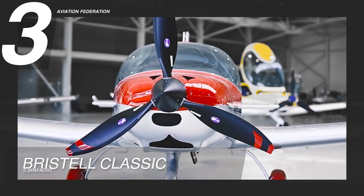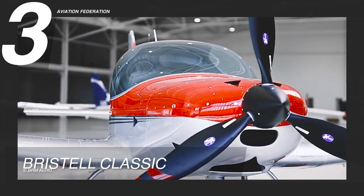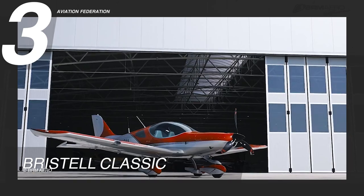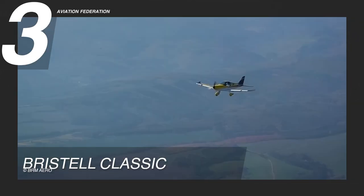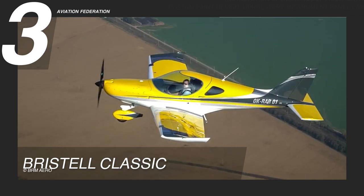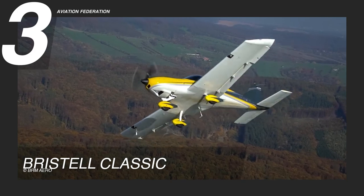It also has a maximum takeoff weight of 1,322 lbs or 600 kg and a fuel capacity of around 31 gallons or 120 liters. Upon request, buyers may avail the Rotax 912 IS Sport engine, which can churn out the same 100 horsepower as the standard, but with an additional engine management system. Meanwhile, the Rotax 915 IS can allow a maximum of 141 horsepower, boosting its service ceiling from 14,000 feet to 23,000 feet.